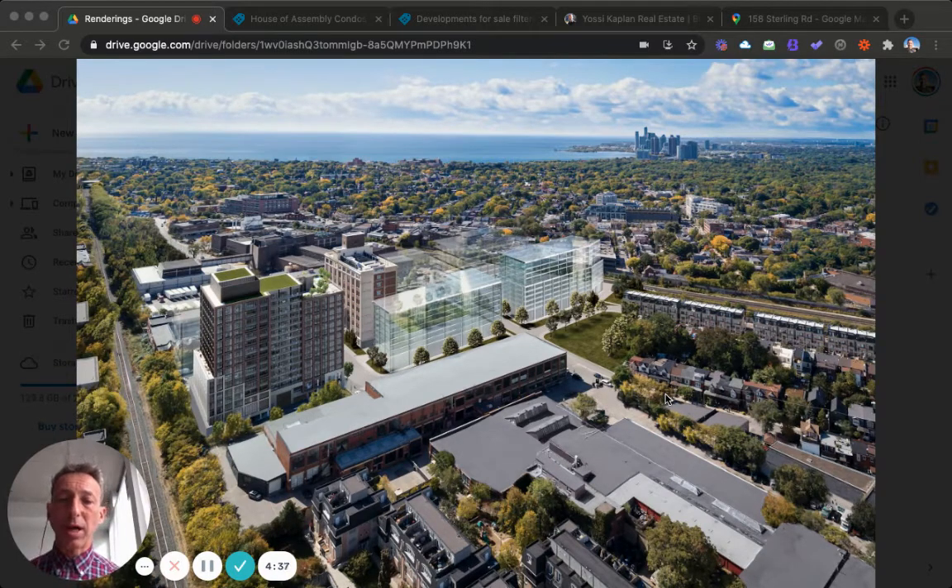What you're looking at here is a render. If you can see my mouse here, this is the automotive building that has existed for many many years — it became the MoCA, Museum of Contemporary Art. And across the street right now there's nothing there, just a parking lot, and that is going to be the first building launched, called House of Assembly.